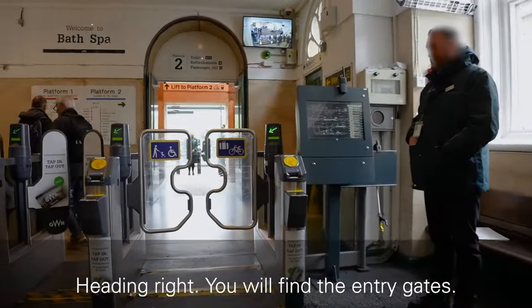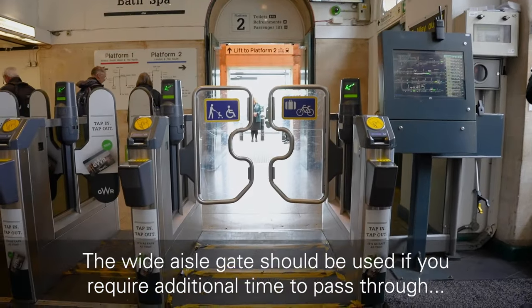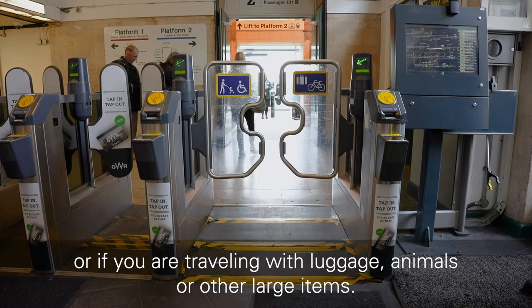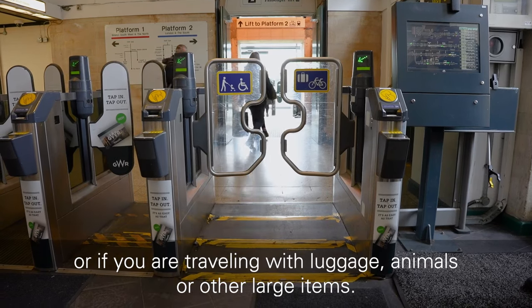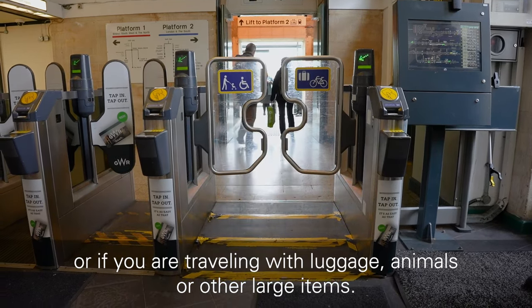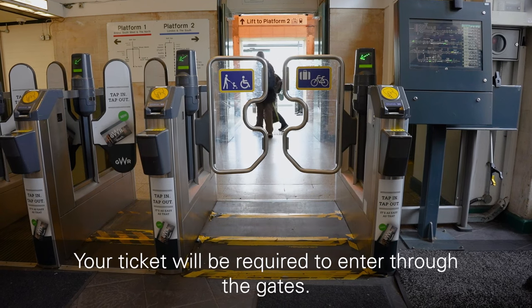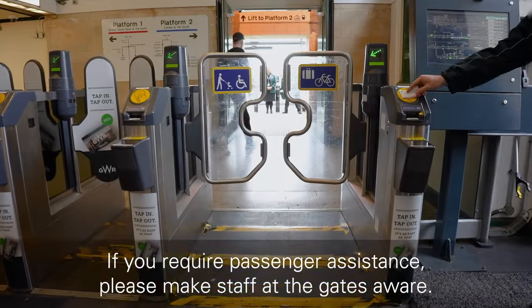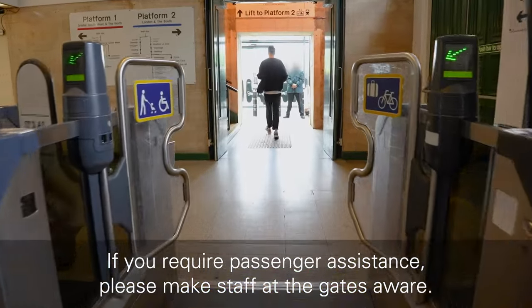Heading right, you will find the entry gates. The wide aisle gates should be used if you require additional time to pass through, or if you are travelling with luggage, animals or other large items. Your ticket will be required to enter through the gates. If you require passenger assistance, please make staff at the gates aware.